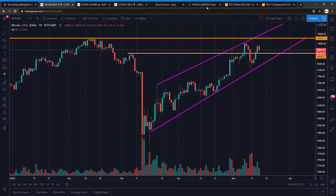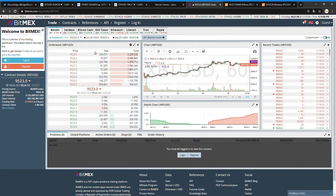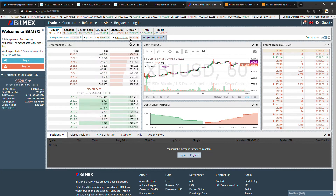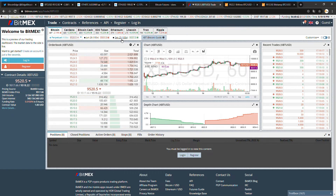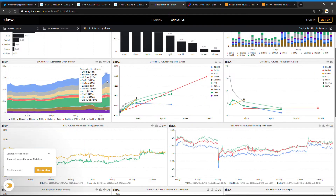Let's take a look at funding. Funding on BitMEX is still flat — I always use BitMEX since it has a big share in open interest. The premium on futures is still really low. It's just a $30 premium on the September futures. And what's weird is that June futures have a higher premium than the September futures — that's something I haven't seen before.